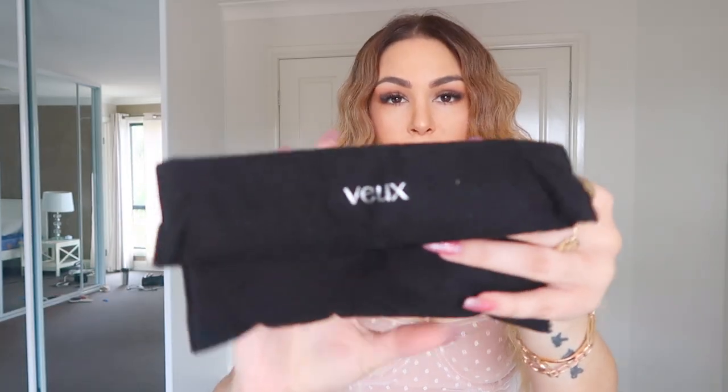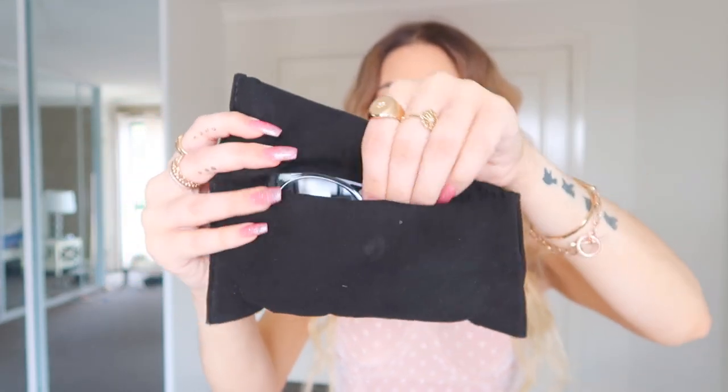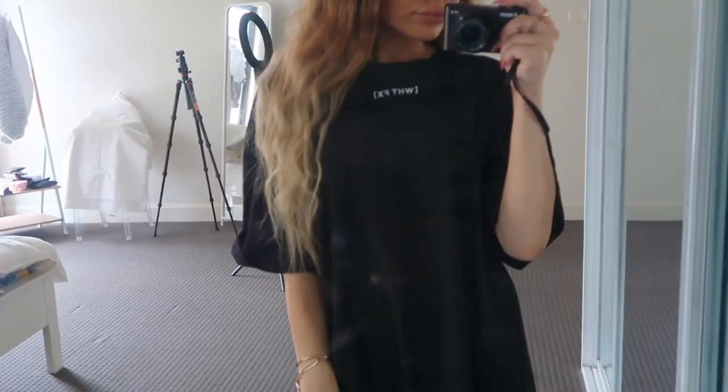My very last item is an accessory — the 'Larouche' sunnies in black by Veux. They're similar to the ones Sarah's Day has in her own collaboration, but I picked these up instead. They have a band on top and I think everybody needs a staple pair of sunglasses like this in their wardrobe. Veux only stocks them through White Fox Boutique. If you liked this video, please give it a like, share it, and don't forget to subscribe — I'm trying to get to 1,000 subscribers and I upload every single week. See you next week!